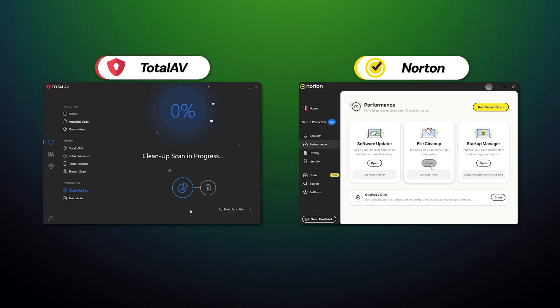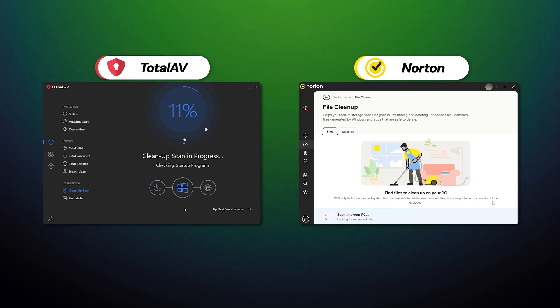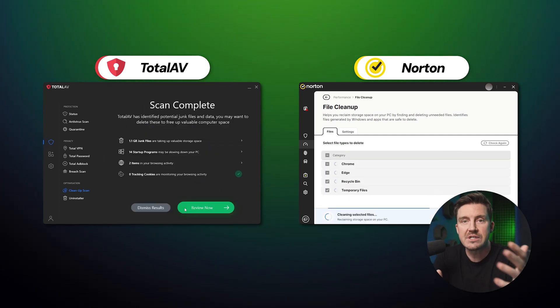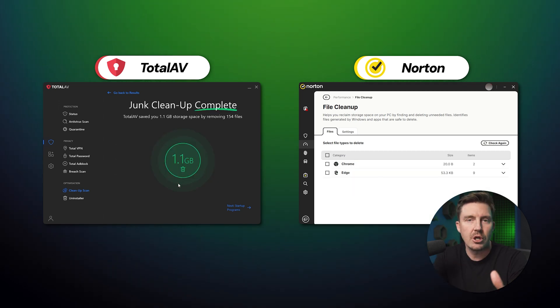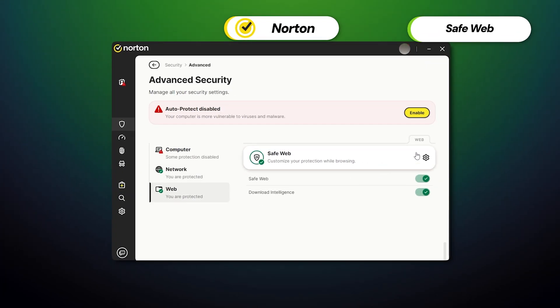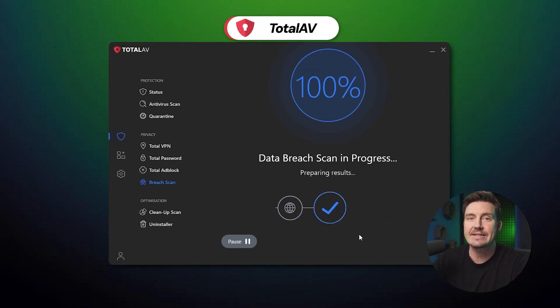Cleanup and optimization tools are included in all plans from both Norton and TotalAV. Personally, I don't see much difference between the disk cleaner and file cleaner — they both clean out trash files and perform disk optimization well enough. Pretty much the same goes for system tune-up and optimize disk; the end result is practically identical. Another common feature between the two is online protection against phishing and other web-based attacks. TotalAV's version is called Web Shield while Norton's is Safe Web — both detect and block phishing emails, links, and websites.